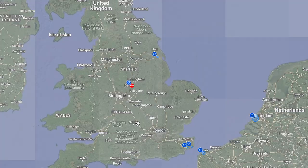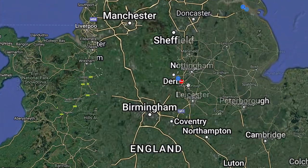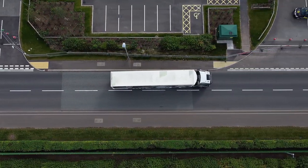We also share live GPS tracking of our truck, so from prior to collection, during transit, and coming up to the delivery of your vehicle, at any time you can log in, see where the truck is and see its progress en route to you.